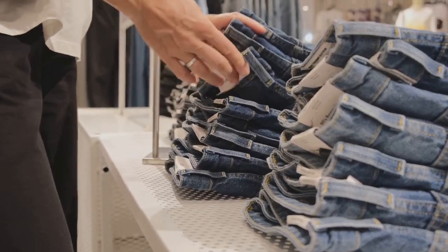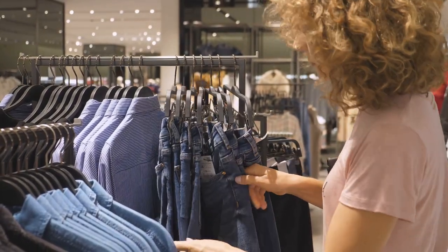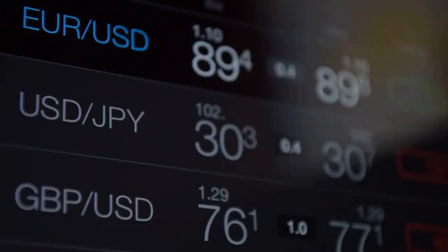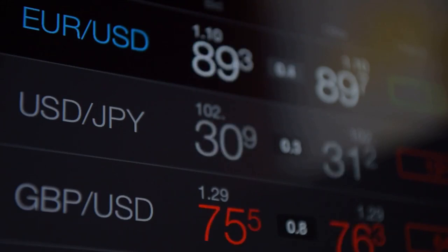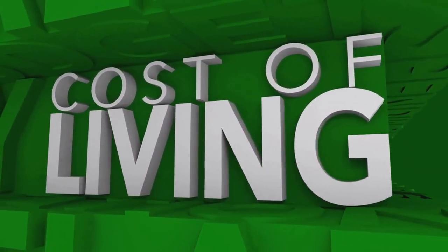So if a pair of jeans costs $50 in the United States, it should cost the equivalent of $50 in France, Japan, or any other country. But in reality, prices of goods can vary widely from one country to another due to factors like taxes, tariffs, and the cost of living. This is where PPP comes to the rescue — it adjusts the price of an item to reflect these differences, giving us a more accurate comparison of the purchasing power between different currencies.